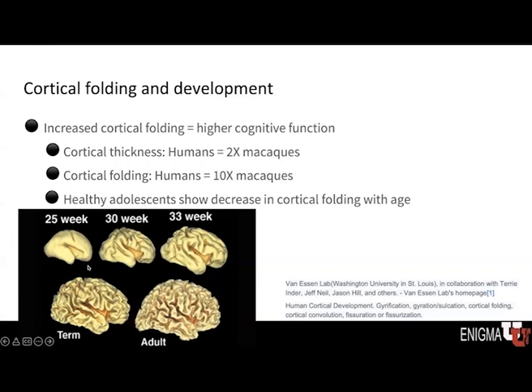This figure illustrates the development of those folding patterns. The three images on top show prior to birth how the brain is developing in terms of its folding patterns, and then we see at term, at birth, the folding of the brain. On the bottom right, showing the adult patterns of folding. You can see that there is quite a bit more folding in the adult brain as compared to the prenatal brain.